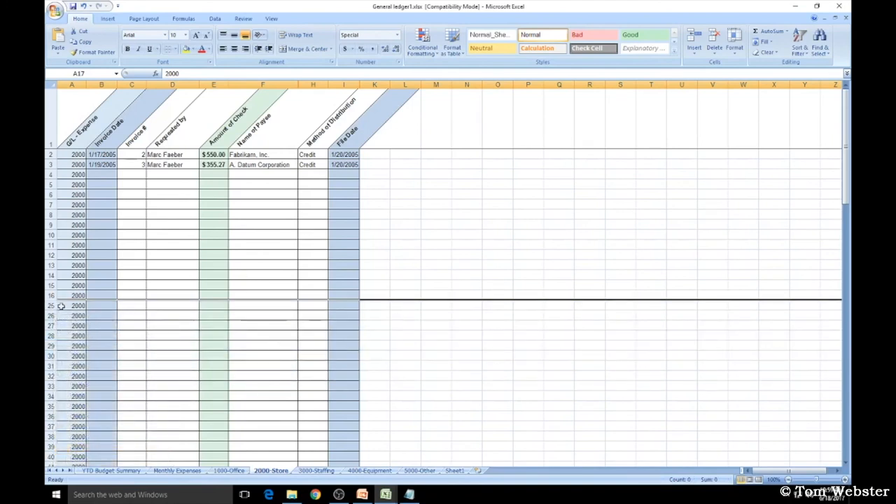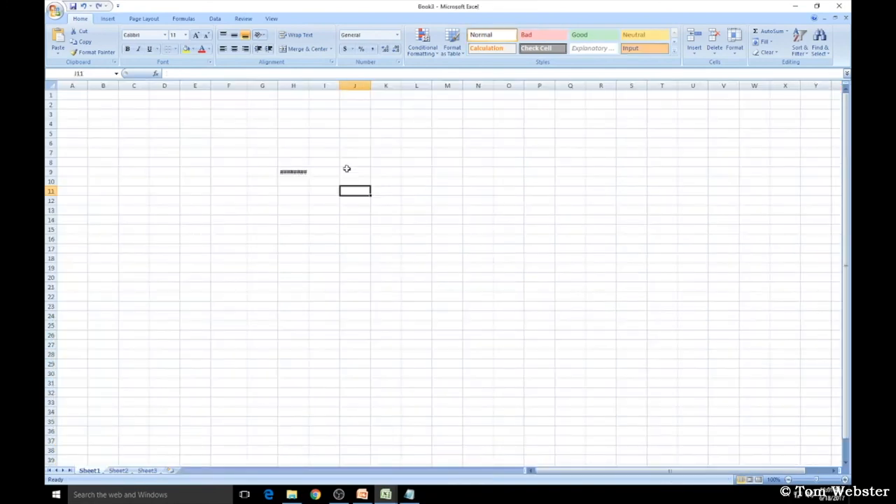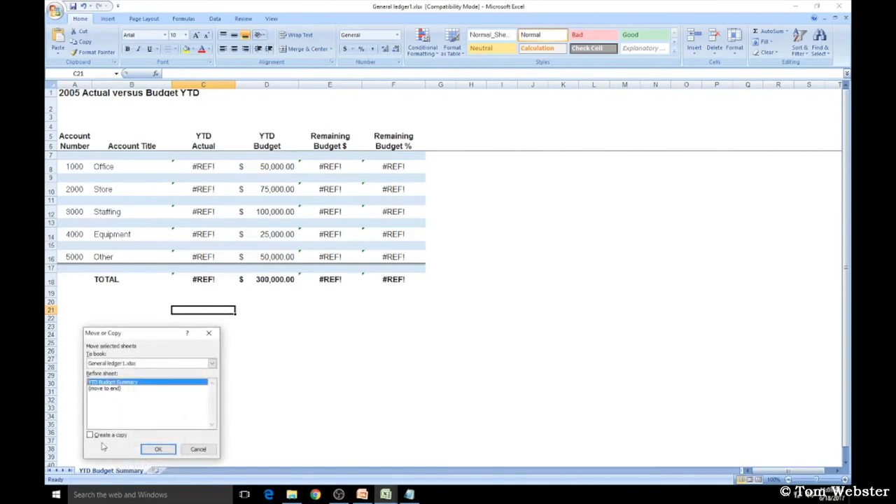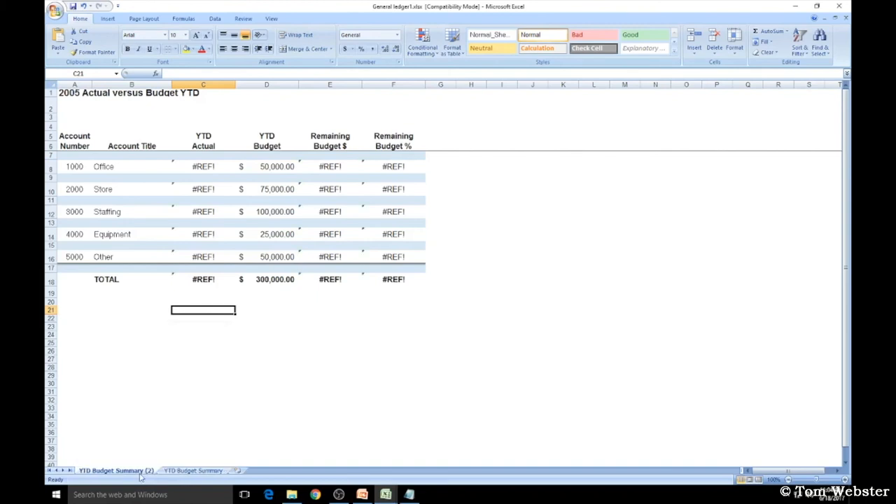If a cell shows pound signs and you want to see all of the data, just double left-click the line between the two columns and it'll expand to show all the data. To move or copy a spreadsheet, right-click on the sheet tab at the bottom and choose Move or Copy. If you want to create a copy of the exact spreadsheet, select Create a Copy and choose where you want it in the file, or select New Book to create a new file.